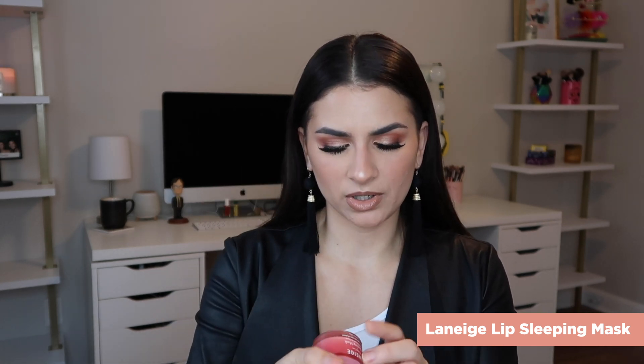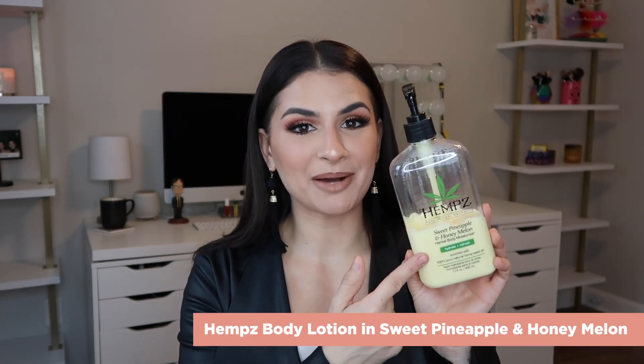The lip balm I use every single night before I go to sleep is the Laneige Lip Sleeping Mask. It smells so good, it's very hydrating and thicker, and I've had this tub for a long time. For body lotion, Alicia Marie convinced me to get the Hemp's Body Lotion in Sweet Pineapple and Honey Melon. It is so good, you get so much of it — it's an Amazon purchase. It is so hydrating. Hemp's is really well known for their body lotions. This one is pungent — it smells a lot, but I love the smell of pineapple. You've been forewarned.